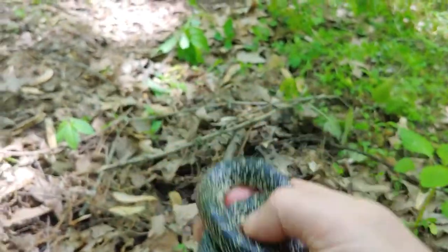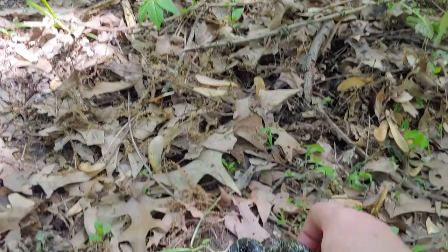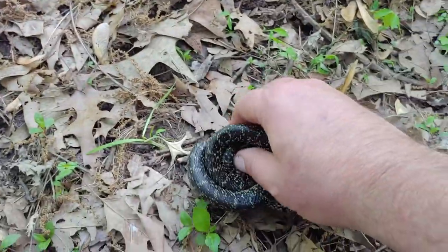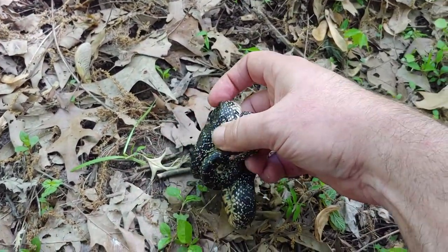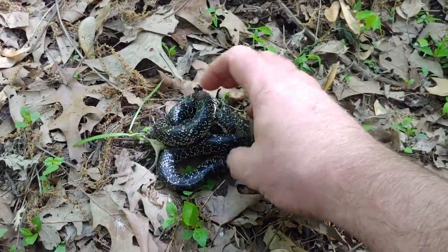A really neat little snake. We had actually taken it over here to get some pictures of it. It's doing the defensive posturing there, kind of forming itself into a ball and protecting its head — quite common with these snakes when they're a little bit on the cool side.